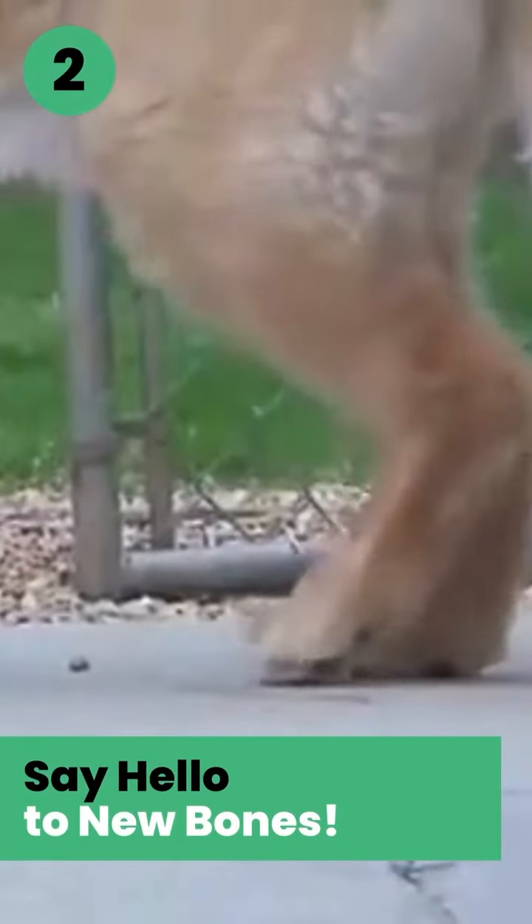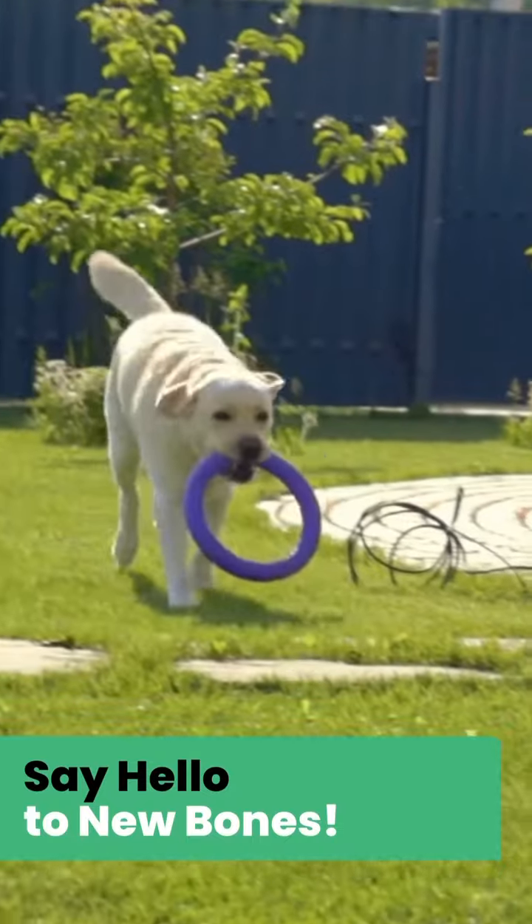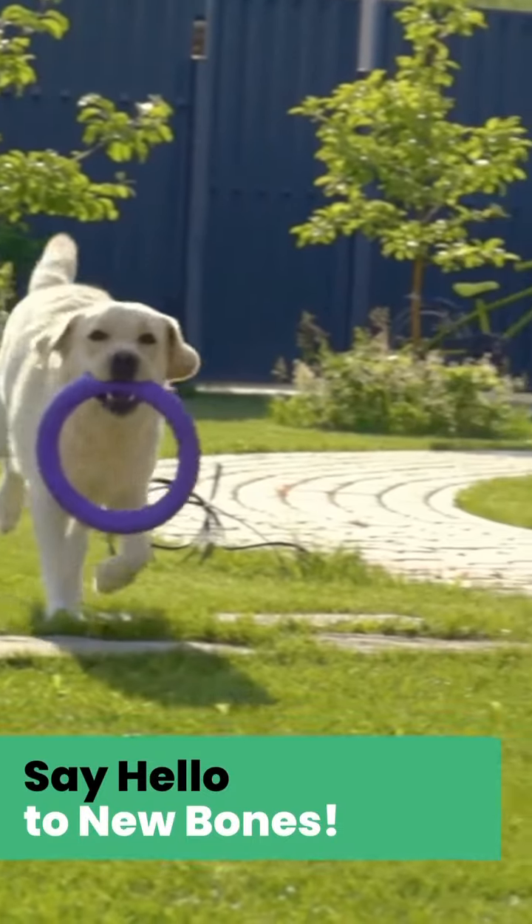Balance Breed helps support your pet's joint health. Owners that have given Balance Breed to their pets with arthritis have seen a great improvement.